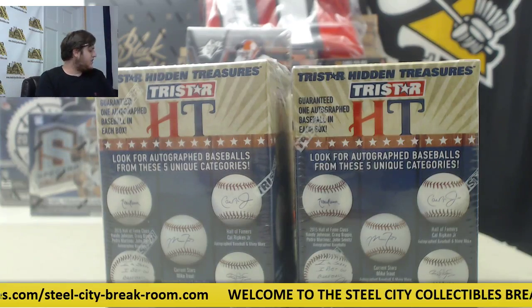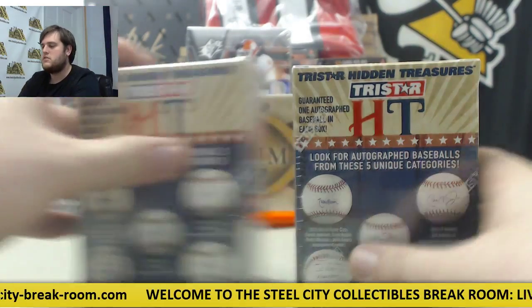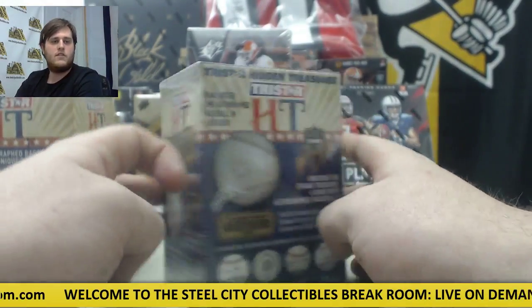Breaking for Justin, I got two 2015 TriStar Hidden Autograph Treasures Baseballs. I like these. The factory's sealed.